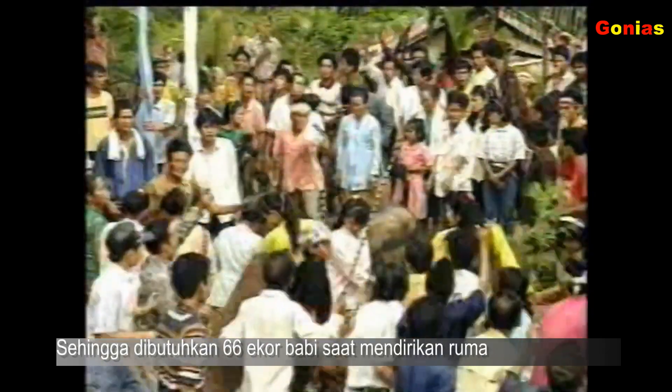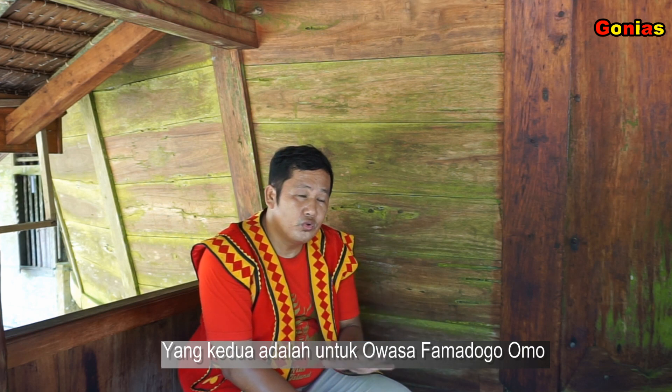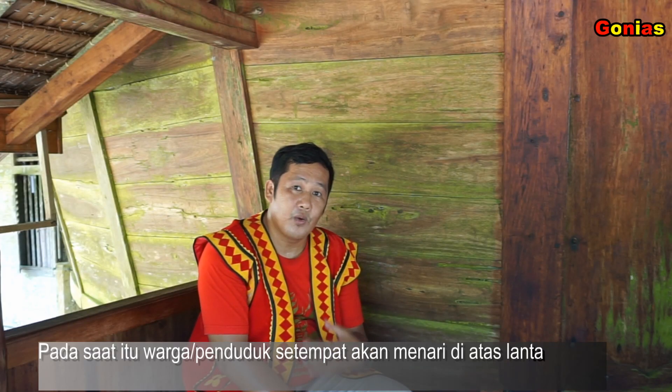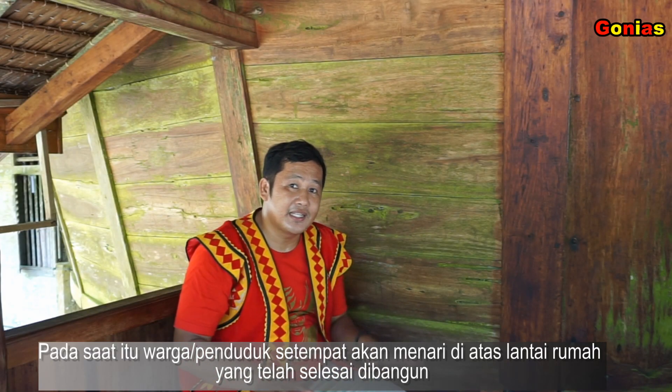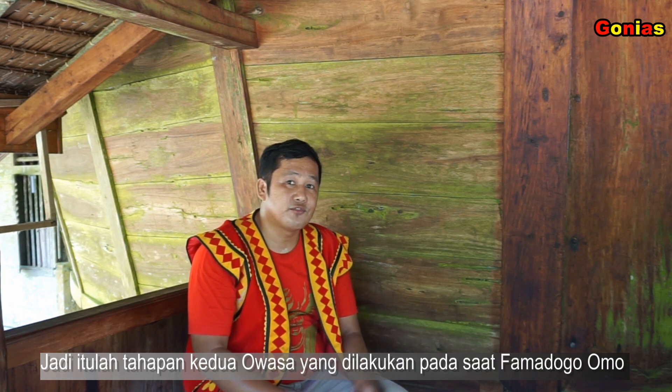Yang kedua adalah untuk famadege omo. Pada saat ini, setelah lantai rumah selesai dibangun, mereka akan mengundang kembali warga untuk mengetes ketahanan rumah tersebut. Para warga dan penduduk setempat akan menari di atas lantai rumah yang telah dibangun, mengetes apakah sudah tahan atau belum rumah adat ini. Jadi itu tahapan kedua awasah yang dilakukan pada saat famadege omo.